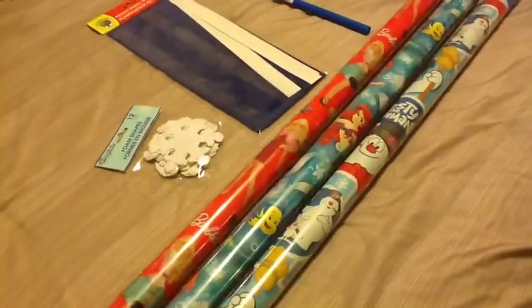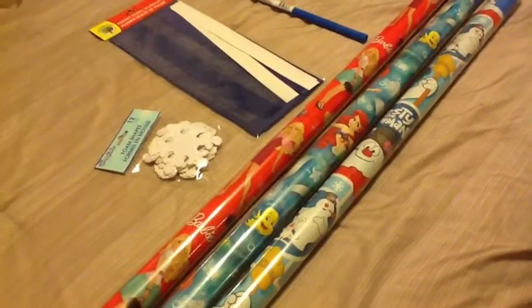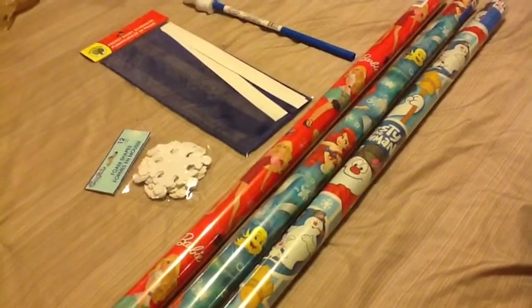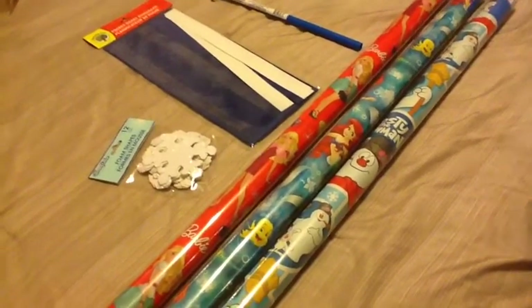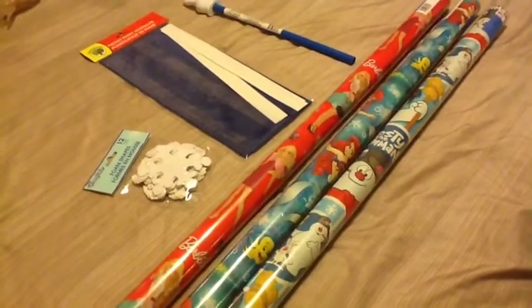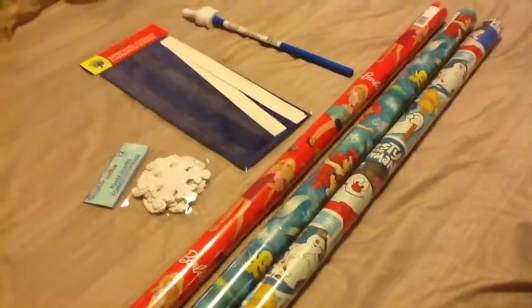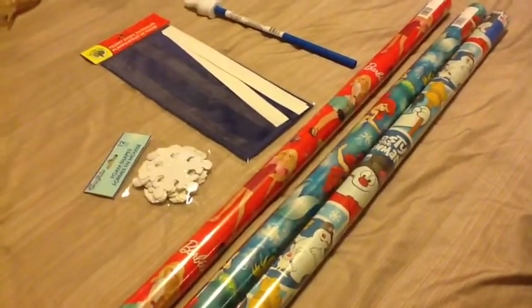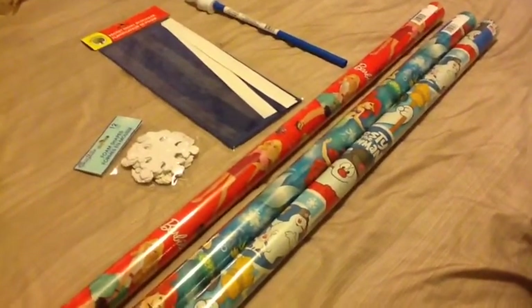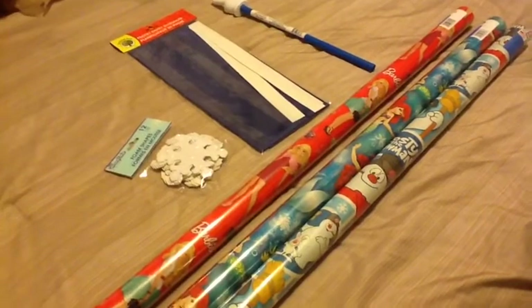They had a whole bunch — Dora, all the princesses, a whole bunch of characters, and also different cute prints. I need to go back and get some more, but I just got these three for now since we're still in November. I do want to have them ready for gift wrapping because I'm planning to do everything in advance this year, since I always leave it to the end and I really don't want to deal with that again.